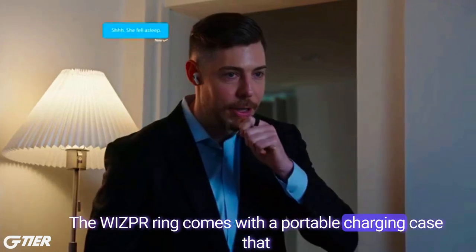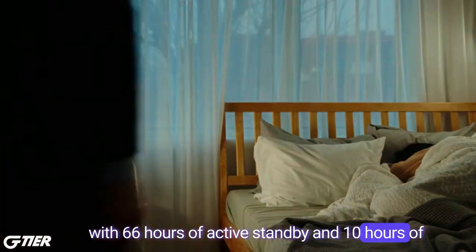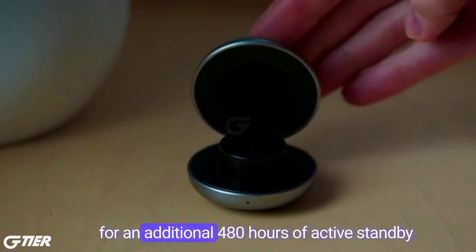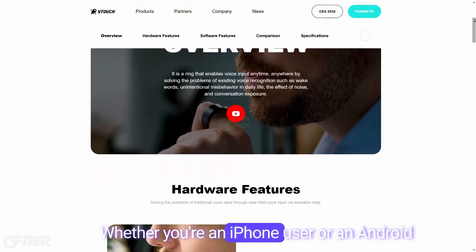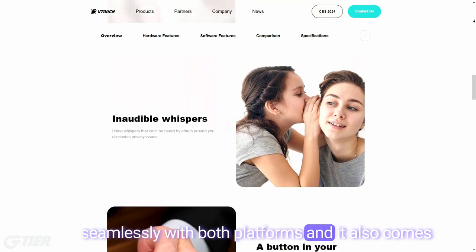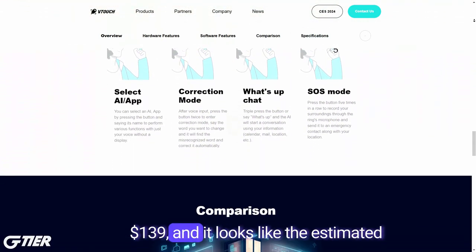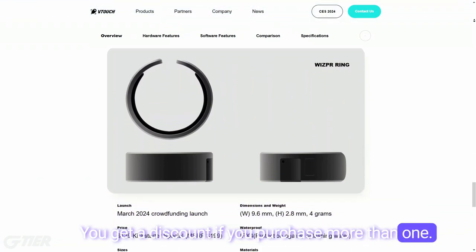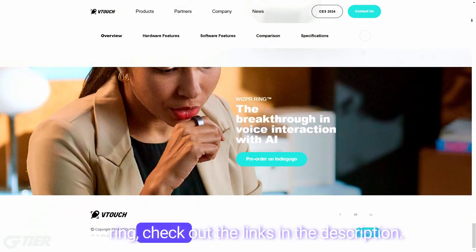The Whisper Ring comes with a portable charging case that can recharge the ring up to 5 times, providing 66 hours of active standby and 10 hours of continuous voice input on a single charge. The portable charging case itself holds enough charge for an additional 480 hours of active standby and 72 hours of continuous voice input. Whether you're an iPhone user or an Android enthusiast, the Whisper Ring functions seamlessly with both platforms and comes with a one-year warranty. You can purchase the Whisper Ring for $139, with estimated shipping scheduled for September 2024. You get a discount if you purchase more than one — check out the links in the description.